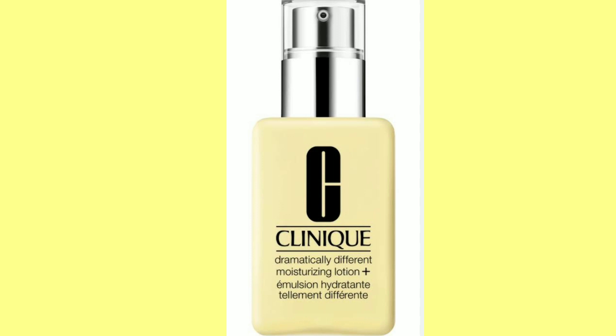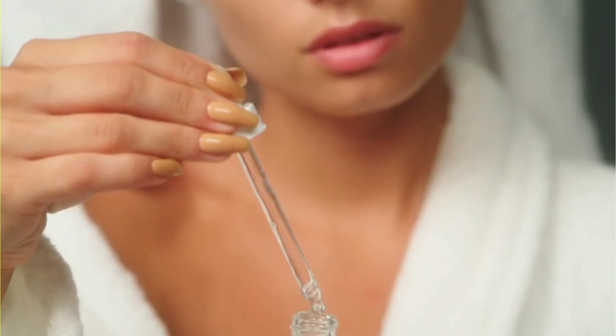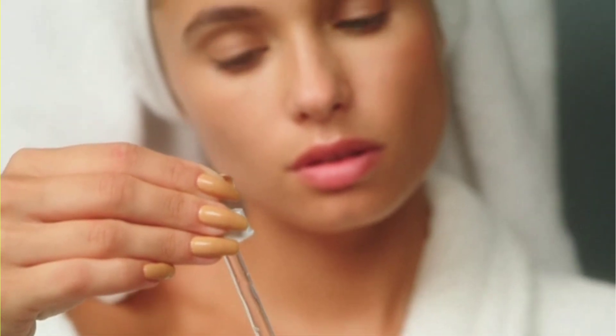First of all, the best option for anti-aging is retinol. It gives soft, smooth, bright skin while reducing wrinkles and fine lines.